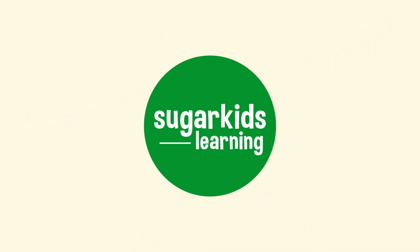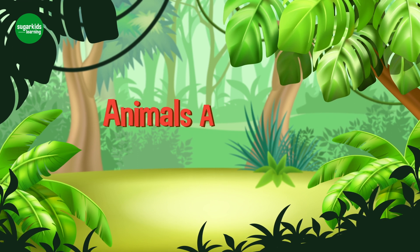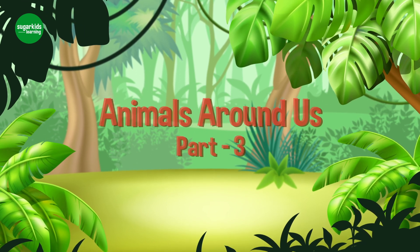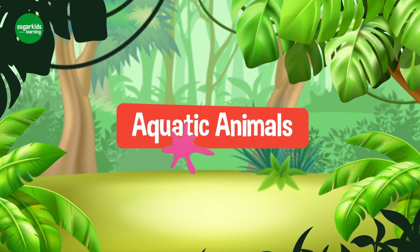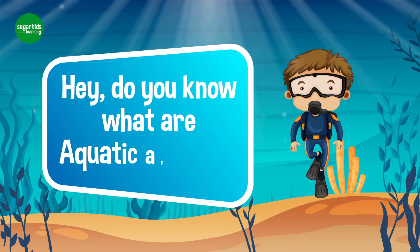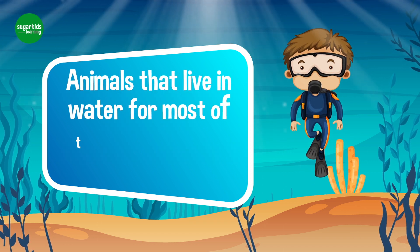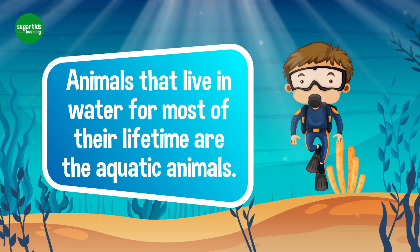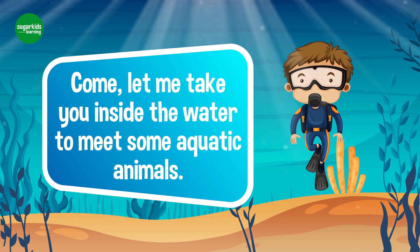Sugar Kids Learning. Animals Around Us, Part 3: Aquatic Animals. Hey, do you know what aquatic animals are? Animals that live in water for most of their lifetime are aquatic animals. Come, let me take you inside the water to meet some aquatic animals.